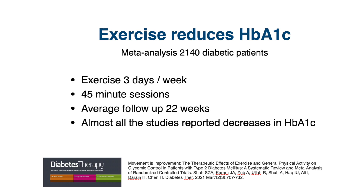Here's a meta-analysis that demonstrates the benefits of exercise. It was a meta-analysis of 26 randomized controlled trials with over 2,000 participants with type 2 diabetes. The average exercise frequency was 3 days a week, 45-minute sessions, for an average of about 21 to 22 weeks.